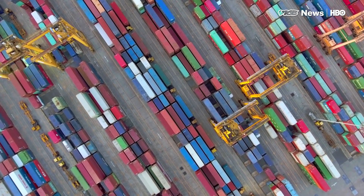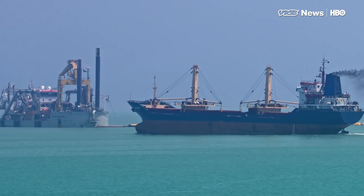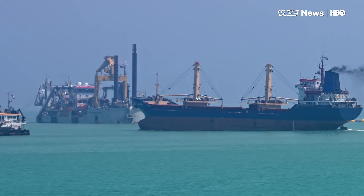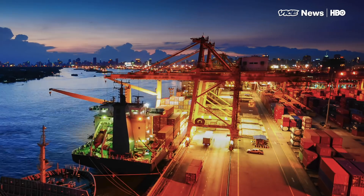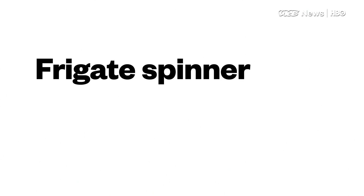There are close to 50,000 merchant ships in the world's oceans. They transport 90% of international trade and contribute 2.2% of emissions to the atmosphere — that's as much as a large industrialized nation. But the shipping industry doesn't have any plans to reduce its huge environmental impact, and nobody's forcing it to.